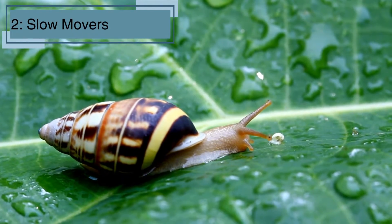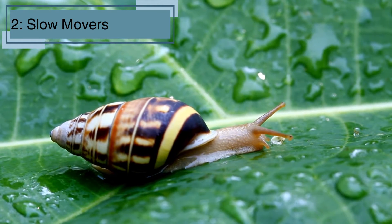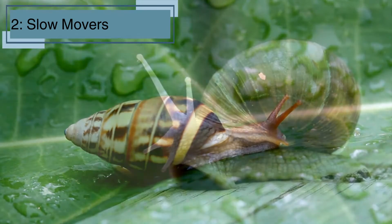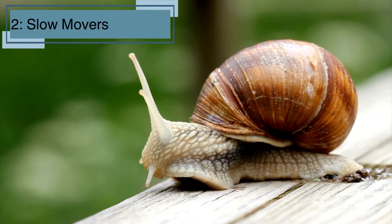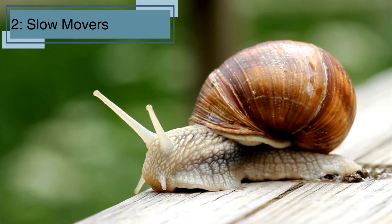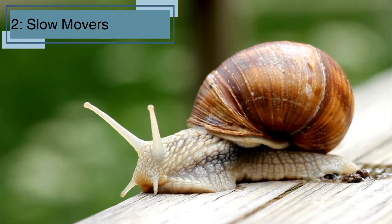Fact number two. Snails are famous for being slow. Their top speed is about 0.03 miles per hour — that's like super slow motion. It would take a snail more than an hour to travel just a couple of feet. This slow pace helps them conserve energy and stay safe from predators. Plus, they don't need to hurry because they carry their home with them wherever they go.